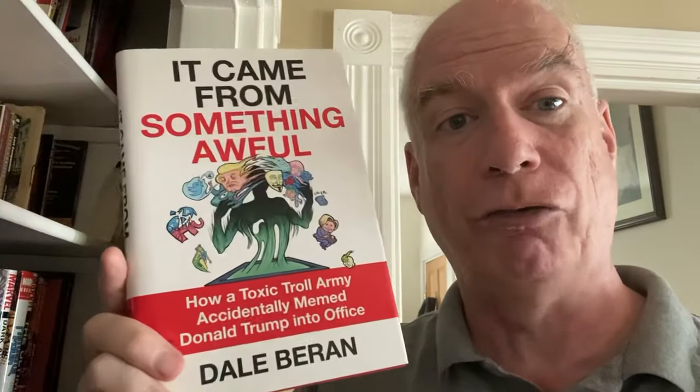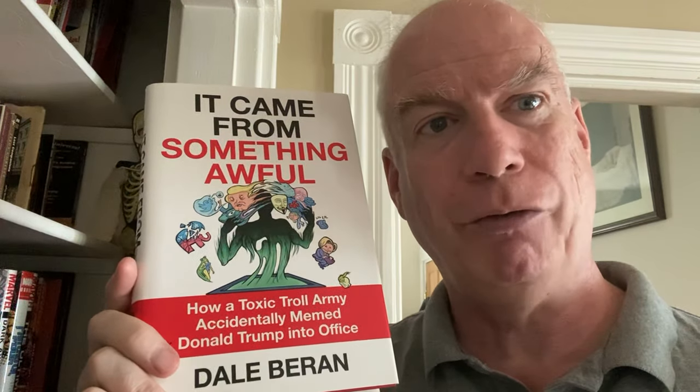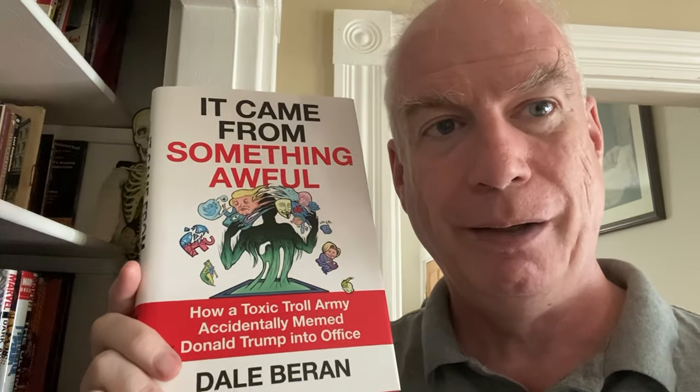Okay, then we have another Trump book — I don't have many of these. This is from 2019: It Came From Something Awful by Dale Beran — How a Toxic Troll Army Accidentally Memed Donald Trump into Office. This is one of the last books that could be written about Trump in anything like a jocular manner, where he was just some sort of freak show.